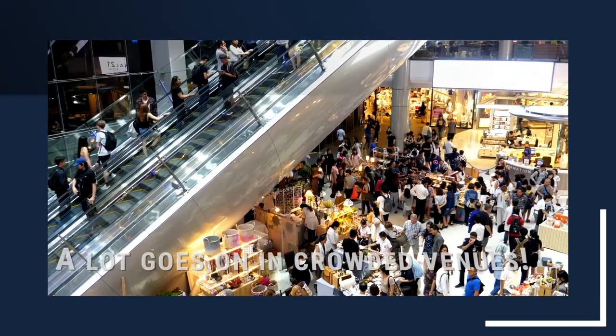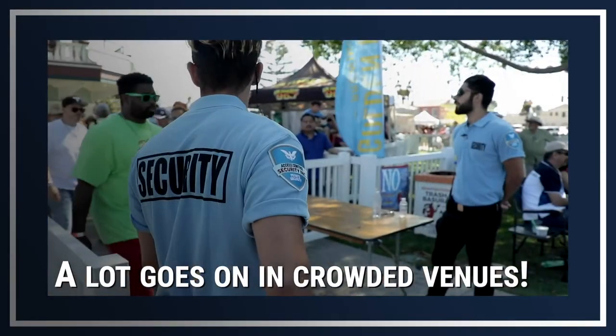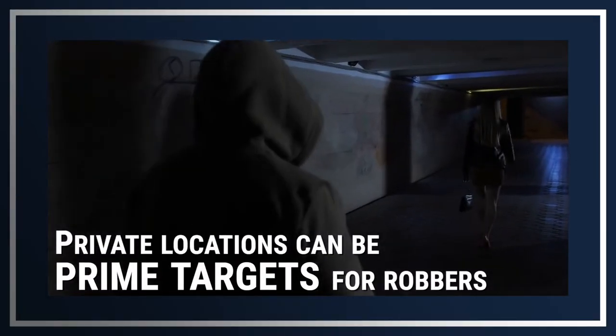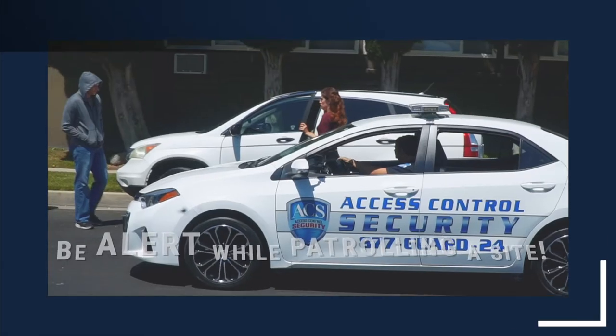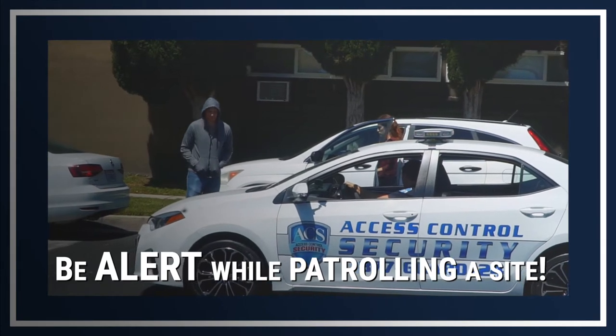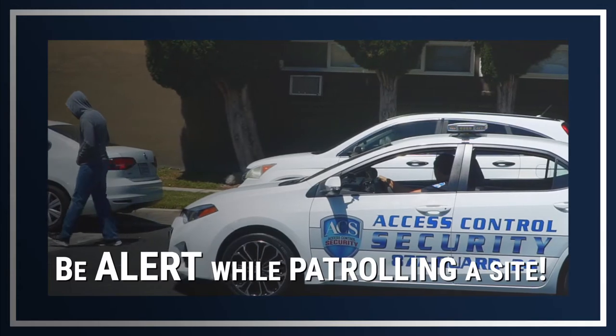A lot goes on in a crowded public place like shopping malls, hotels, and venues. The event could be politically charged, or a concert crowd could get out of control. Private locations can be prime targets for robbers, especially at night. Always be alert while patrolling a site. An efficient security officer will know the patterns and characteristics of a job site enough to anticipate and prevent incidents.